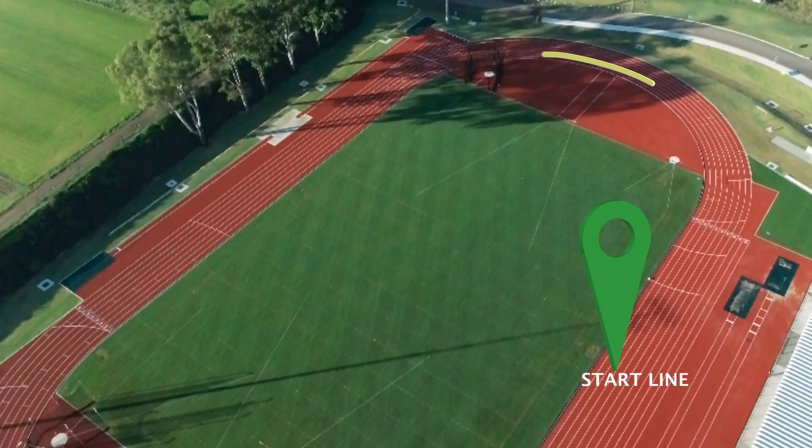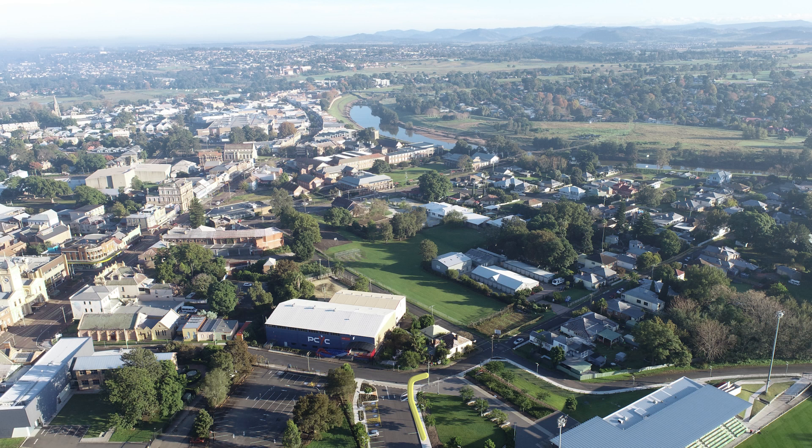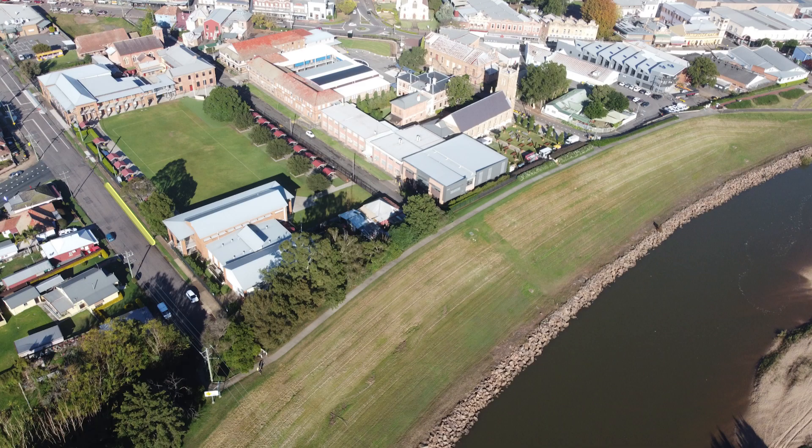Runners, you will start on the track running in a clockwise direction for approximately 300 metres, where you will exit the facility at the gates, follow the path past the sports field, and run across James Street into Odd Street. You will then turn into Hunnis Street and run towards the riverbank.